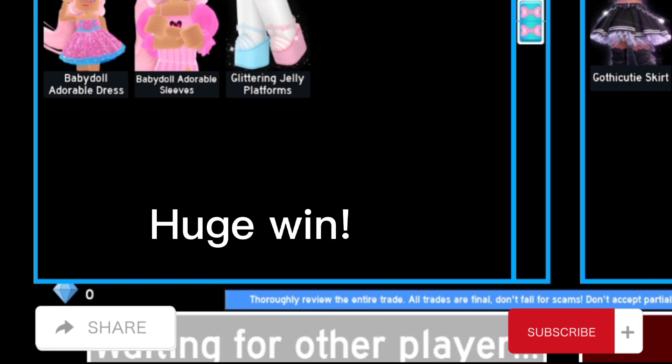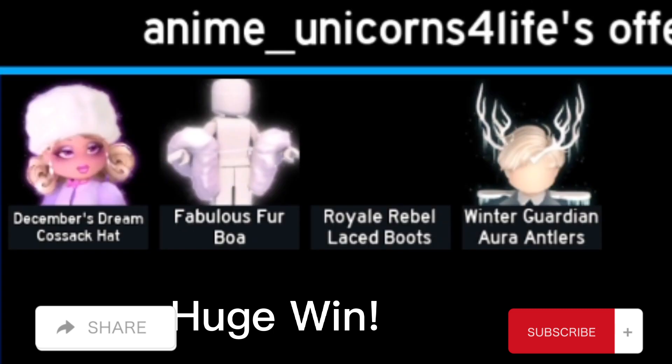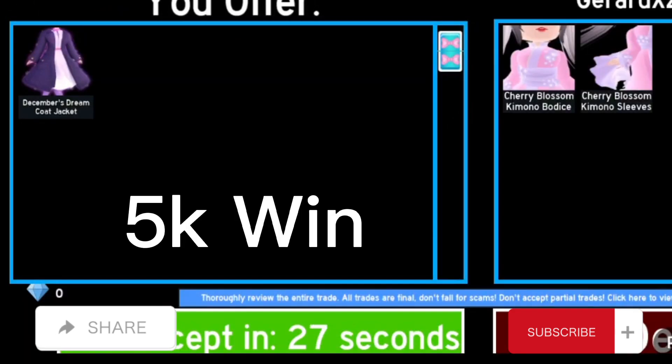In this trade I traded the OI boots for Furboa Summer Dream Hat, Royal Lace Boots, and Winter Guardian Antlers — this is a very good trade.